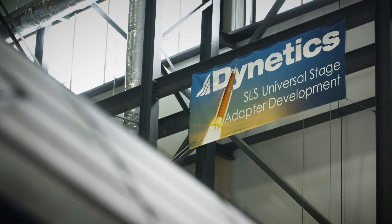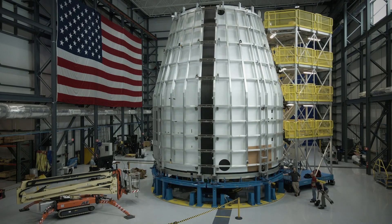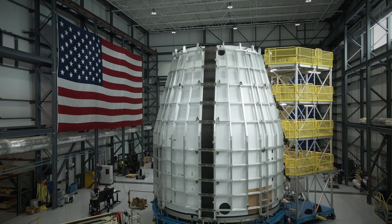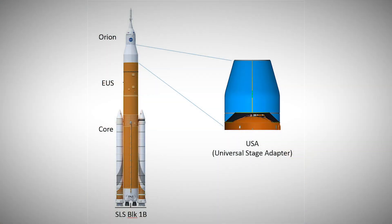Dynetics is the prime contractor for the Universal Stage Adapter and we're responsible for designing, developing, testing, and delivering the Universal Stage Adapter for each flight. The Universal Stage Adapter sits between the exploration upper stage and the Orion crew vehicle, providing the communication pass between those two things, and also housing the payloads as they travel into space.